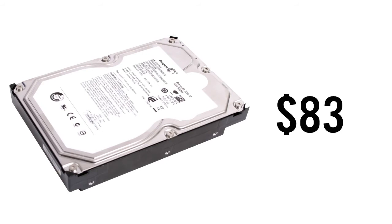Now for our storage drive, we're going with the Seagate Barracuda 1TB mechanical hard drive. This is a 7200 RPM drive, giving you fast access times but does not match those of an SSD. This is priced at $83.